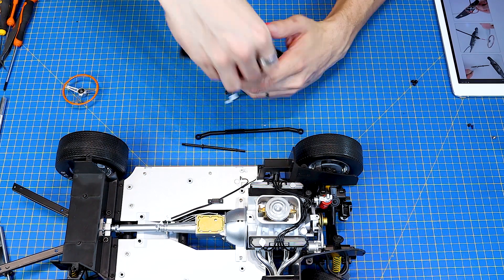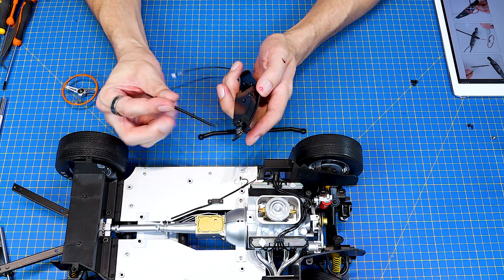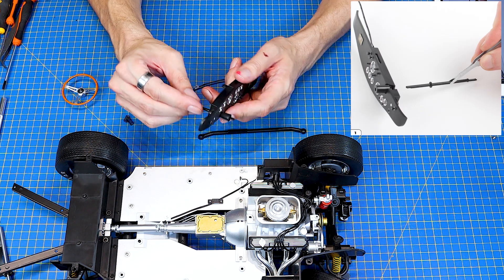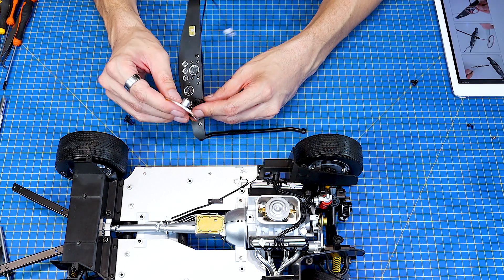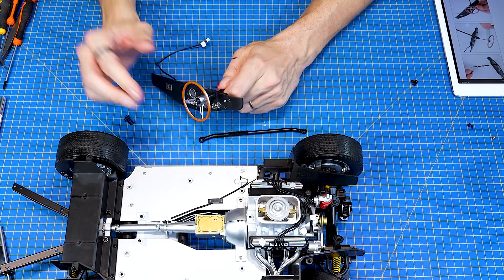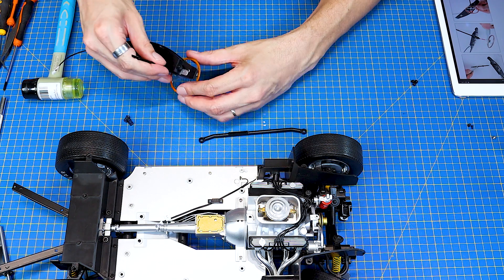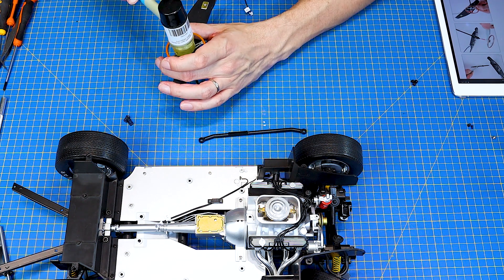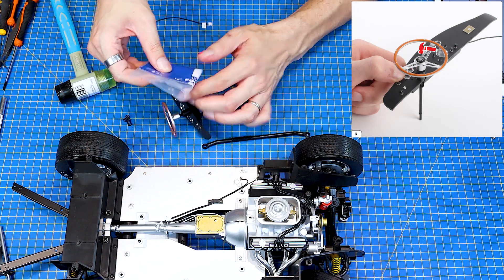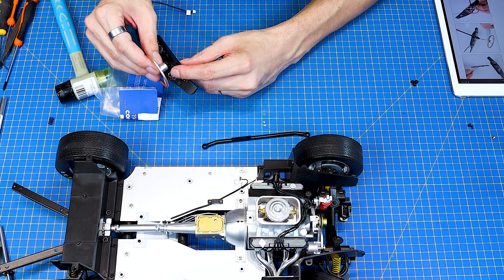No a to zase bude sranda, když jsem se kouknul do toho návodu. Tak začneme pořádnou divočinou. Vezmu si takhle tu tyč k tomu volantu, protáhnu ji takhle do té palubky tady tím širším koncem. A pokusím se na to nasadit volant. A v návodu opět kreslí palici, kterou já už jsem si pořídil. Tak si takhle hodím něco pod to.